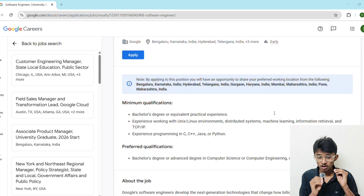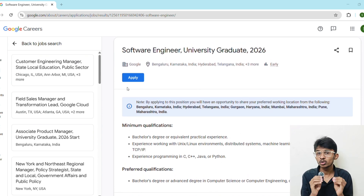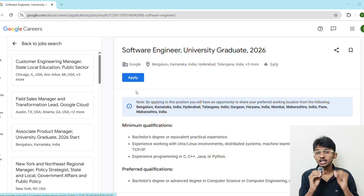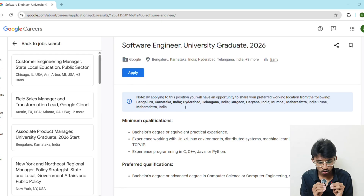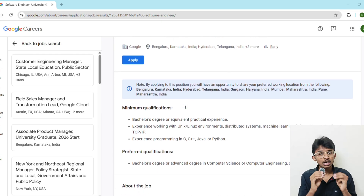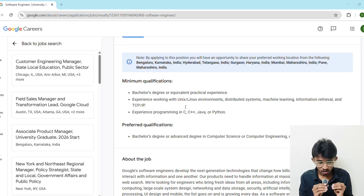Now let's talk about the application process. First, go to the Google Careers page — the link is in the description. Click on the Apply button, then create your Google Careers account. Fill in your basic details and upload your resume, then hit the Apply button and your application will be submitted. But before you rush — your resume needs to be world-class.